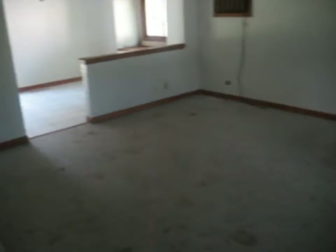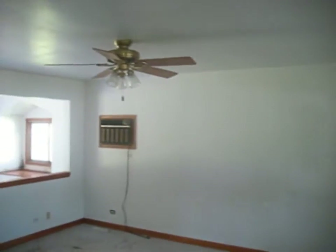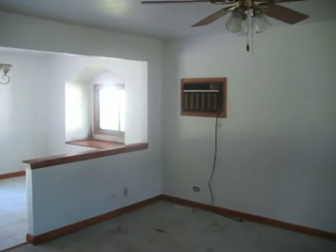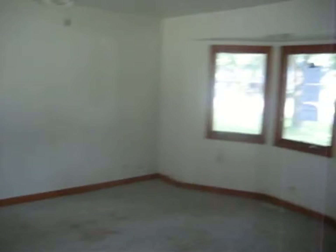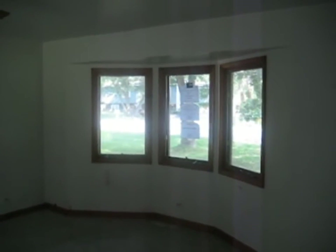As we enter the property, there is a ceramic tile floor here that runs through the entrance into the kitchen. To the right, this is the living room. It is carpeted. It does have a ceiling fan and a wall AC unit, and a walk-out bay window.